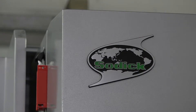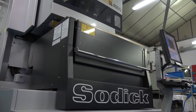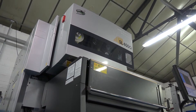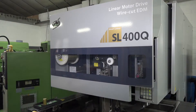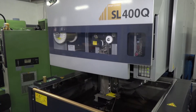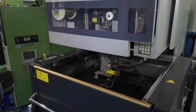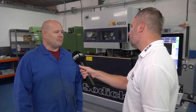On behalf of SODICK we're here to talk about why you invest in SODICK machines. Why do you buy the EDM machines from SODICK? I've worked with SODICK all my working career — 35 years. My experience of SODICK is absolutely on par with anything out there. Their reliability, their accuracy, and their surface finish on their new machines is just unbelievable.